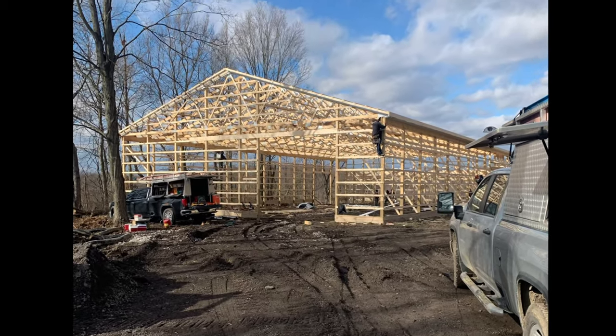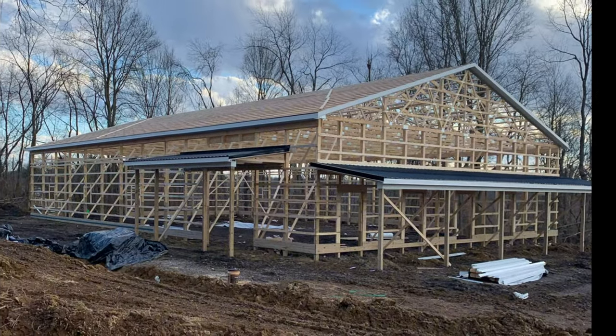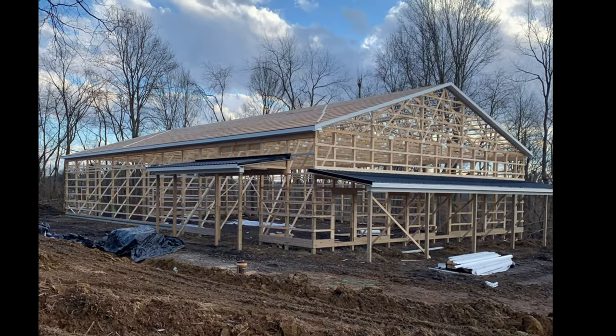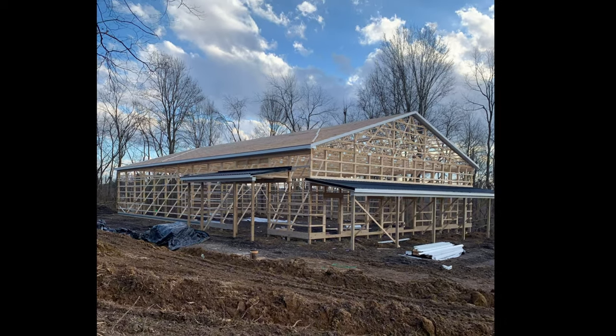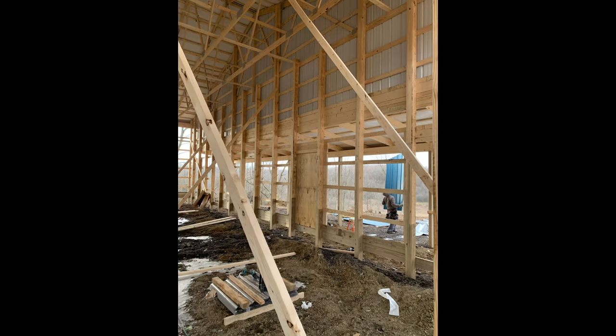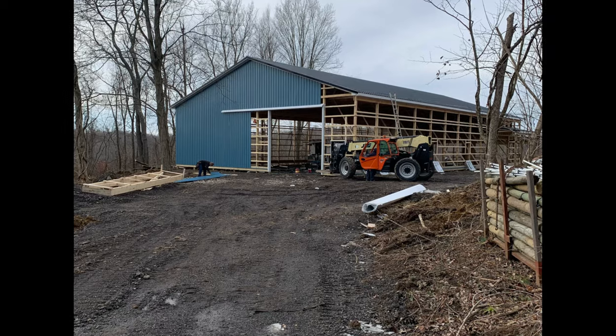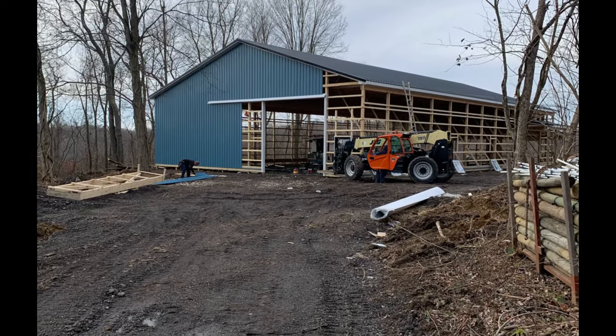Once the trusses were installed, things started moving very quickly. You can see they have all the purlings up and all the soffit and fascia up as the purlings and trusses were being installed. The metal went on very quickly — they started on the roof and then worked down the sides. The vertical pieces came across the front tying it in, with a little more detail around the dutch door area. You can see on the left they built a jig to put the metal on so it wouldn't crease when they picked it up with the forklift.